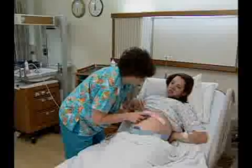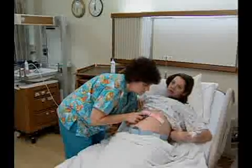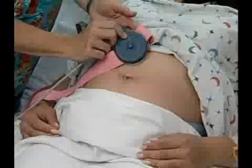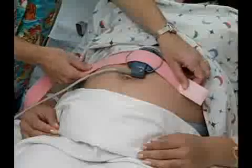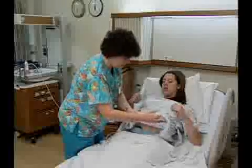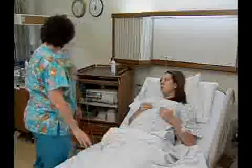Next, the nurse places the toco transducer, or toco, over the fundus of the patient's uterus. It is also held in place by a belt. The toco has a pressure-sensitive surface on the side next to the abdomen, which picks up the pattern of the patient's contractions and records them on the monitor strip. The toco can measure and record the frequency and duration of contractions, but not their intensity.